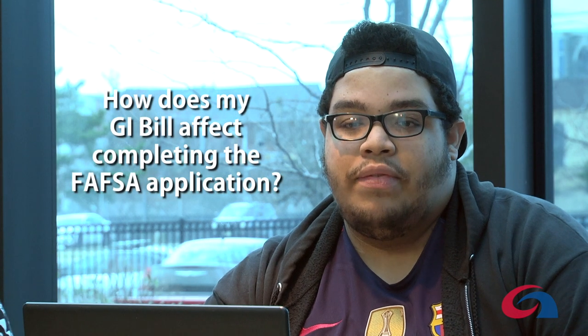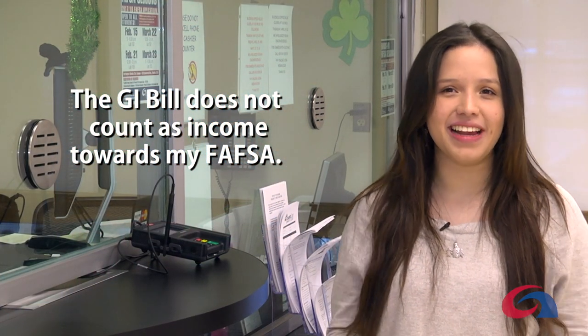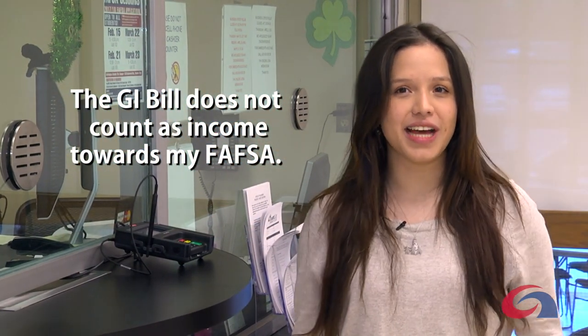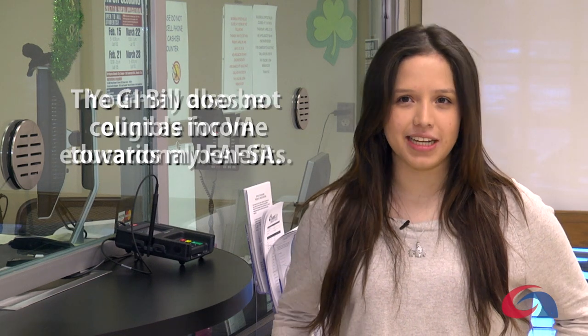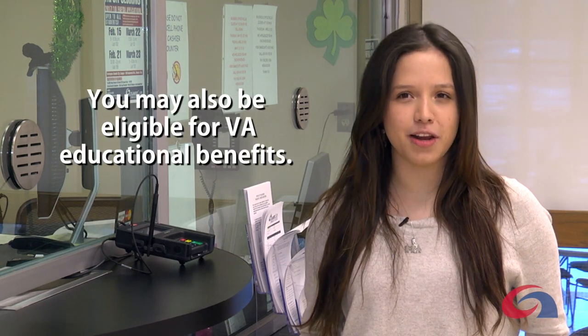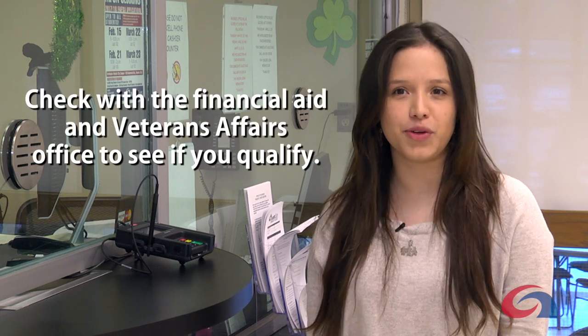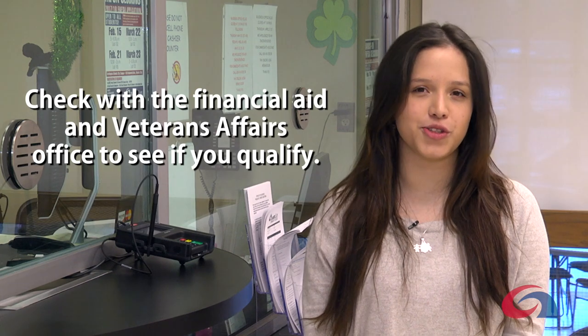How does my GI Bill affect completing the FAFSA application? The GI Bill does not count as income toward my FAFSA. You may still be eligible for VA educational benefits, so check with the financial aid and veterans affairs office to see if you qualify.